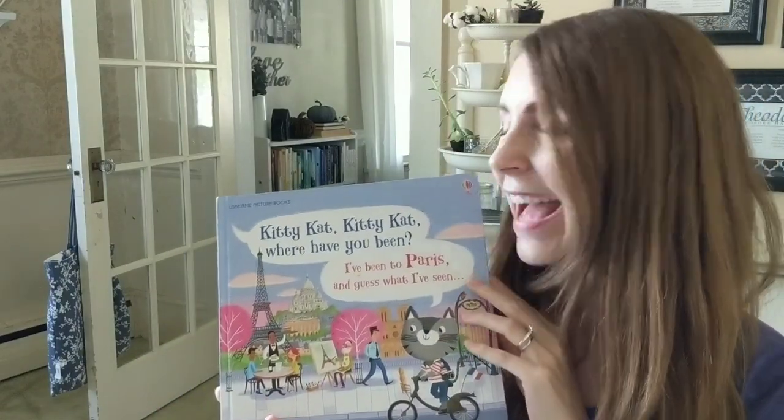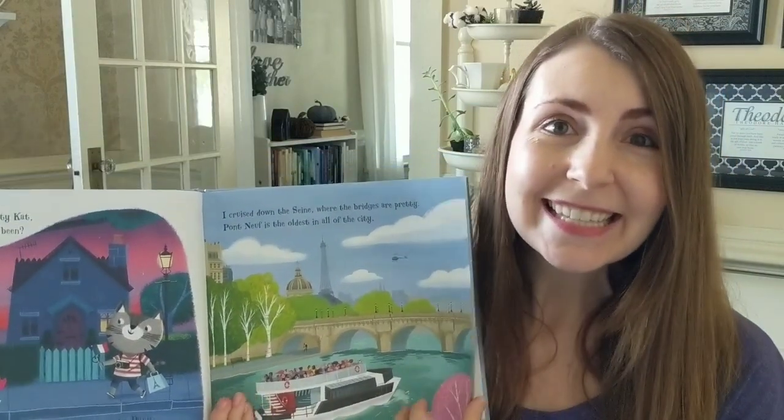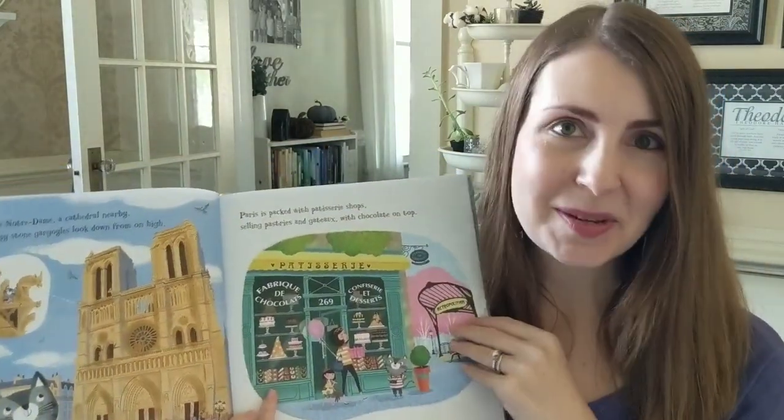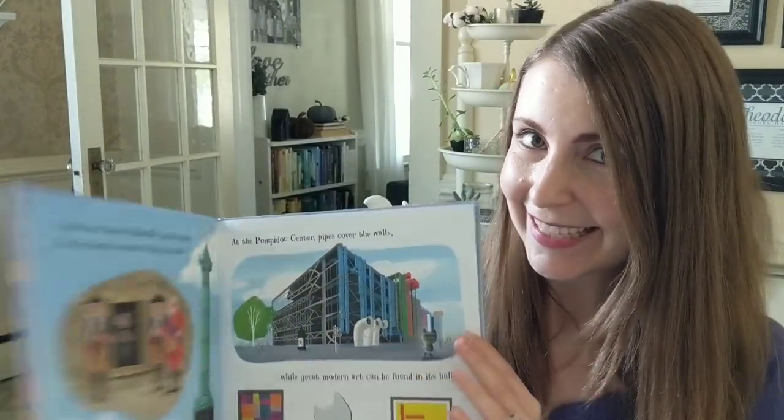Imagine sitting curled up on the couch and reading the story of Kitty Cat, finding out about all the amazing landmarks she gets to see on her trip to Paris or Rome or wherever she visits next.